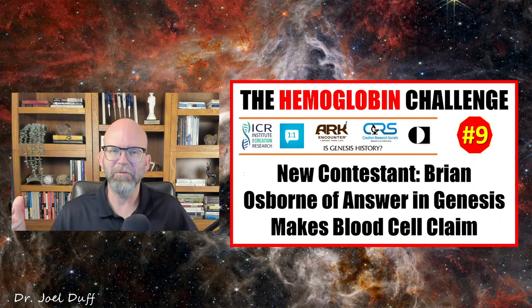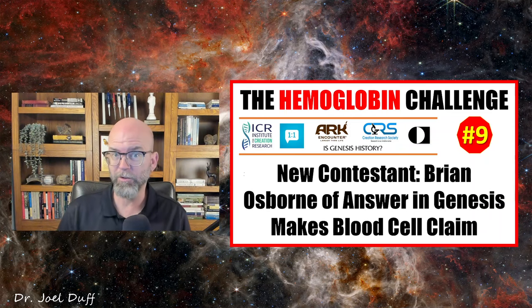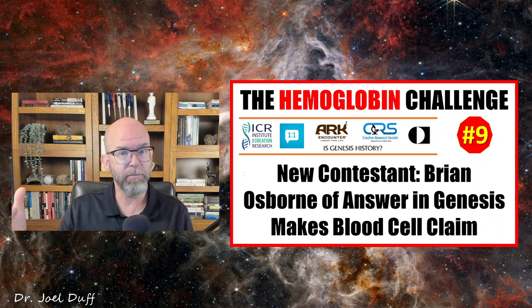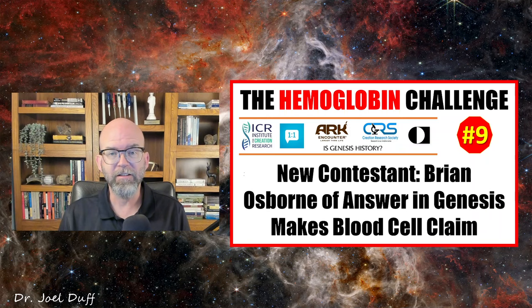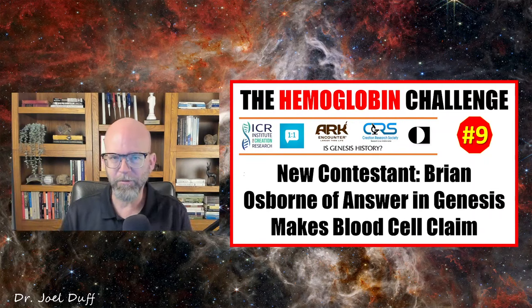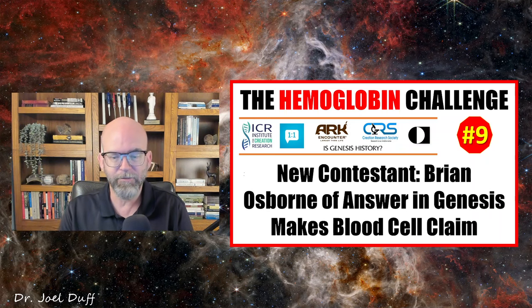Welcome back. My name is Joel Duff, and yes, there's a new participant in the hemoglobin challenge — or the 'hemoglobin challenge,' as I've been told I should say. And it's not Brian Thomas, who's a two-time participant. We have a new one, which is Brian Osborne of Answers in Genesis. He makes the blood cell claim from dinosaur tissue that there are blood cells found in those dinosaur bones. Let's take a look at that claim. But before we do that, I just want to remind you what the hemoglobin challenge is for any newcomers.